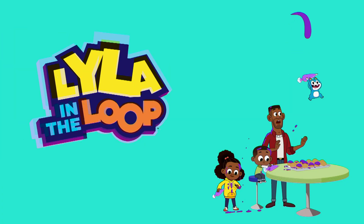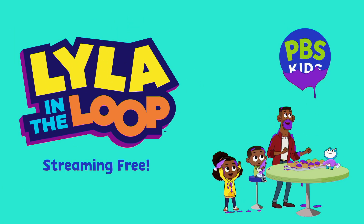This has been a presentation of Lila and the Loop, streaming free on PBS Kids.